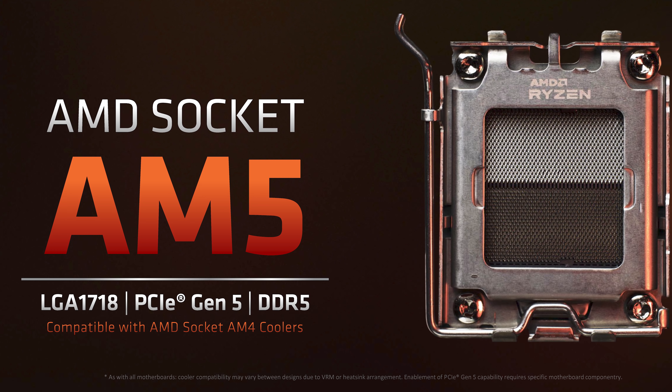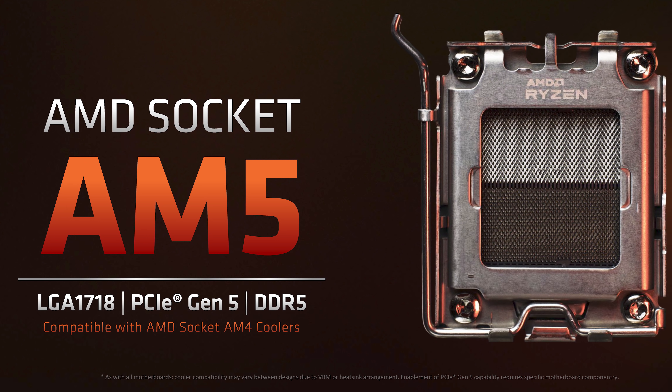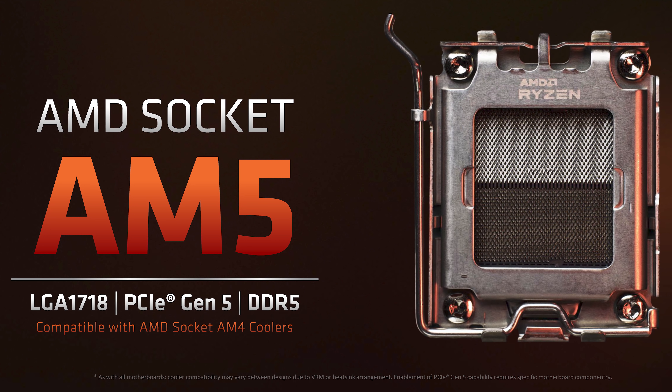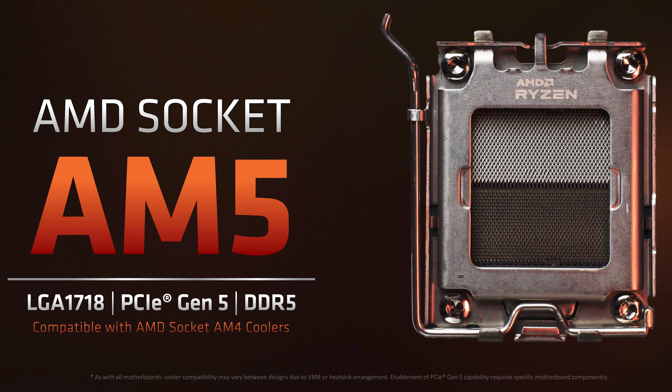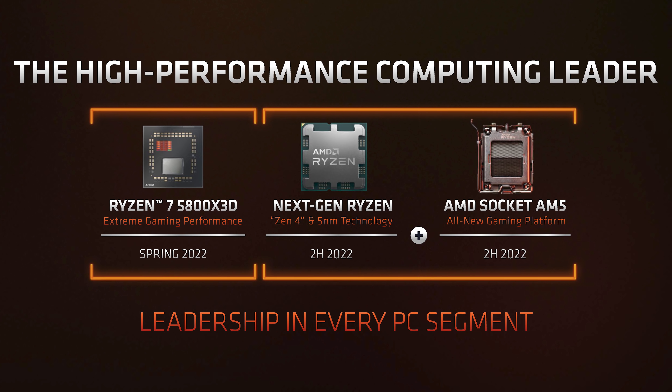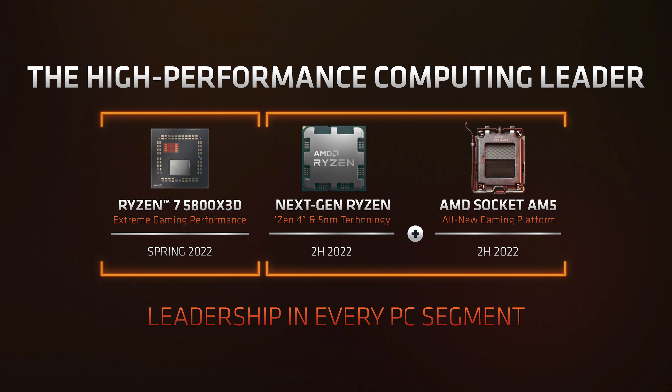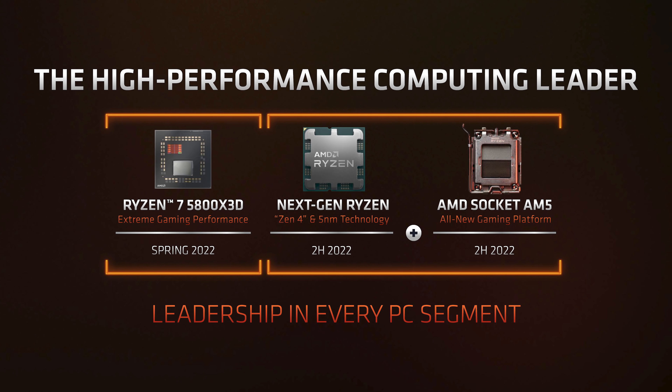AM5 will be compatible with existing AM4 CPU coolers but provides substantial I/O improvements including DDR5 and PCIe 5.0, giving AMD feature parity with Intel's current lineup. Hopefully by the time AM5 is released, DDR5 will be more available and affordable. AMD gave no indication DDR4 will be supported on AM5. As both Zen 4 and AM5 are expected much later in the year, details were light but everything appears on track for a launch this year.